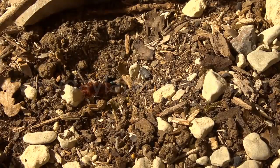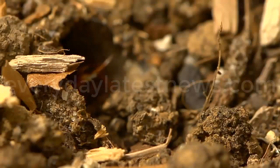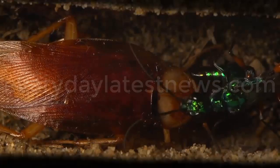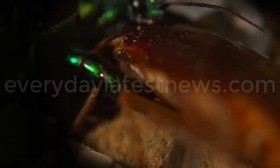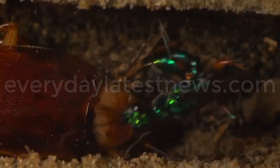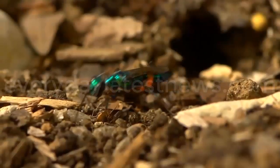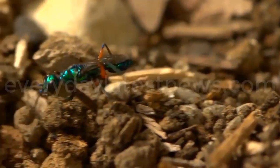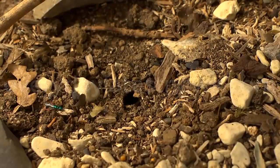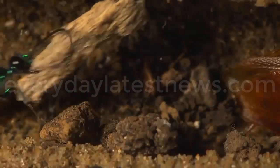She drags the drugged roach to her burrow and leaves it inside. She lays a single egg on the roach's cuticle. The female wasp will repeat this process and lay several more eggs over the course of her lifetime. Then she barricades the entrance to ensure the roach won't be able to escape and that no other predators threaten her young.